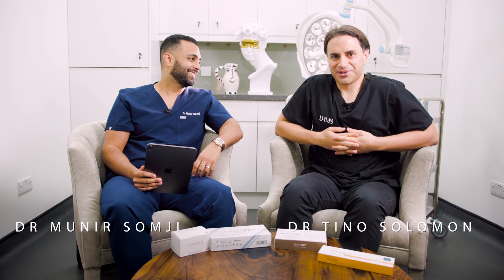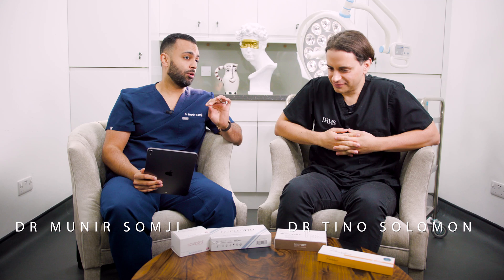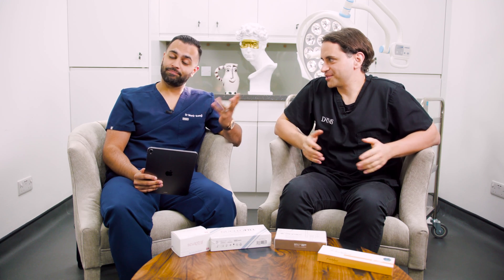Hi, welcome back. It's Dr. Somji and it's Dr. Solomon. Today we're going to be talking about a really trending topic: injectable moisturizers, otherwise known as skin boosters.